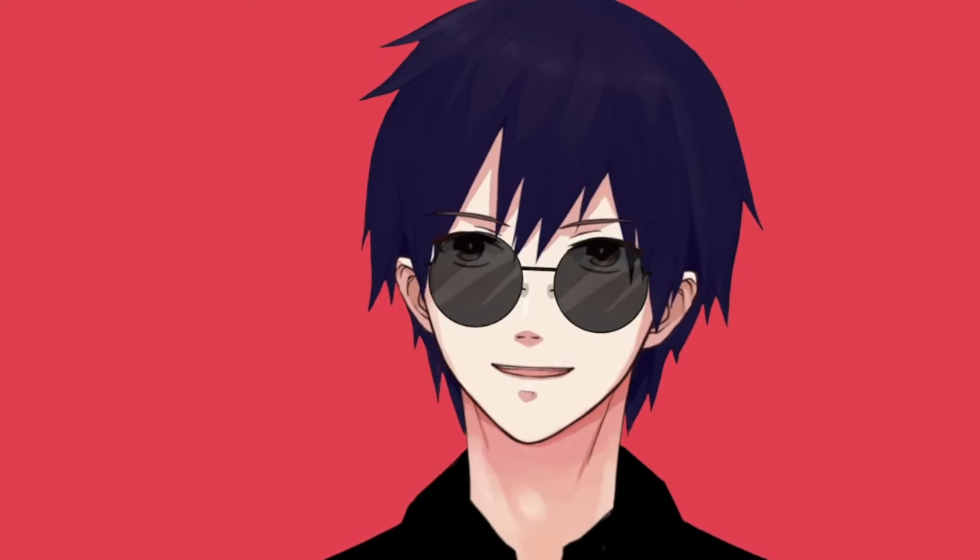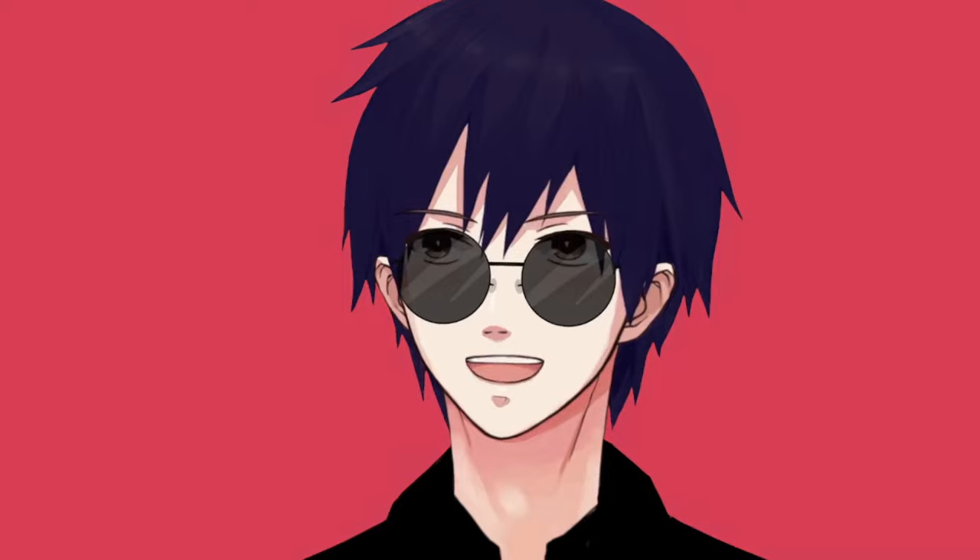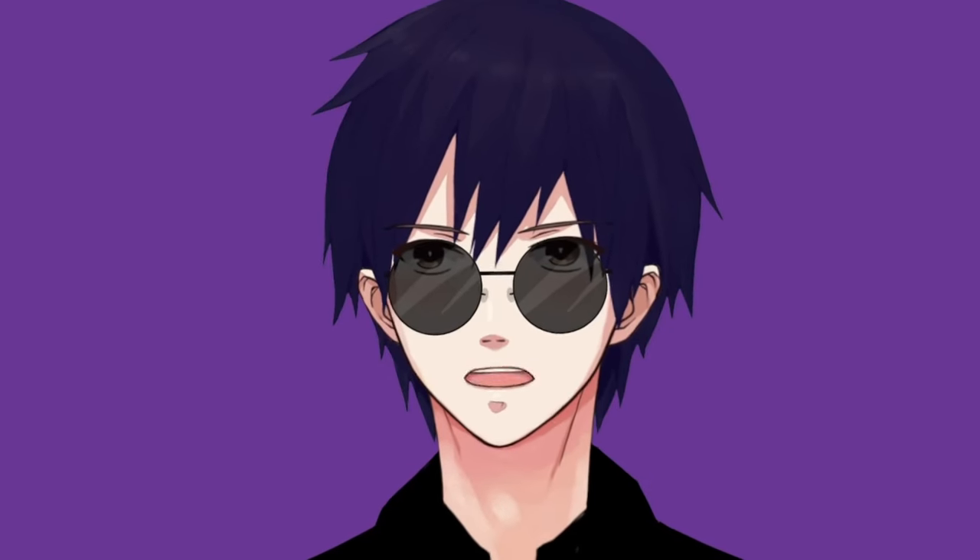As for plugins for better facial tracking and animations — I'm an Android user, so I have no experience in this. However, I saw that Sayu was using VBridge so she can make these facial expressions.